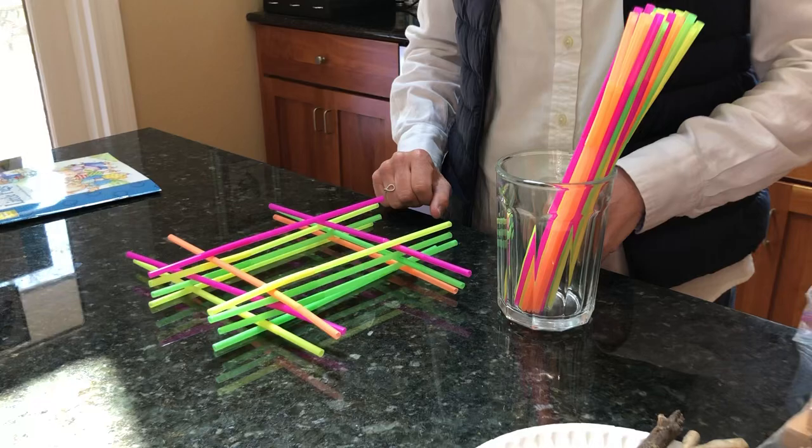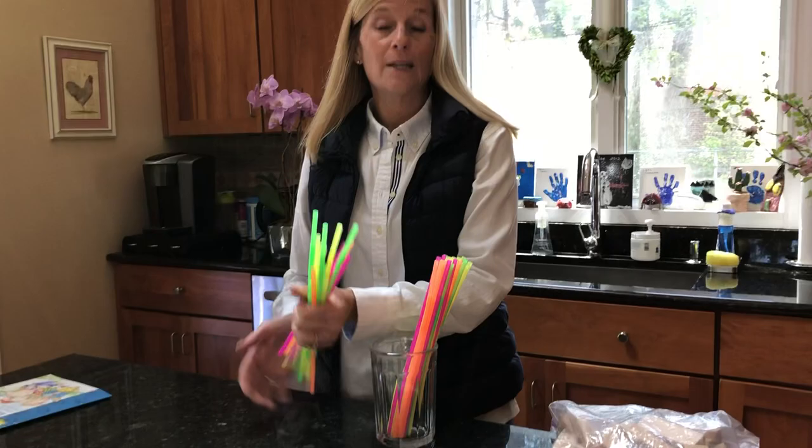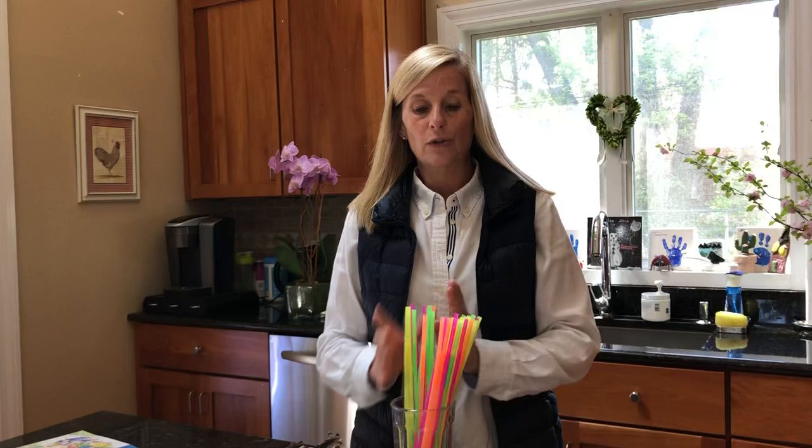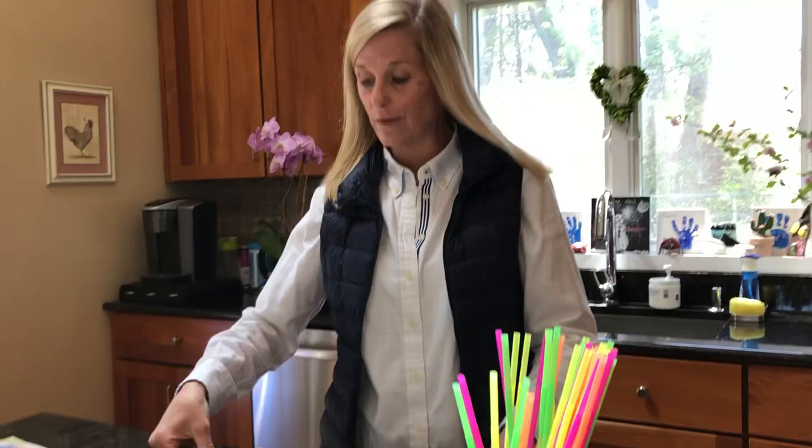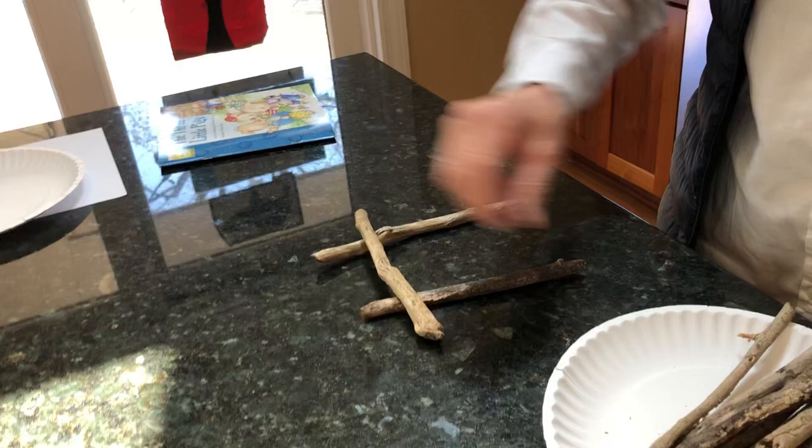What did the second little pig make their house out of? Sticks! Let me put my straws away. I went outside and I collected some sticks from the yard. You could use those kind of sticks, or you might decide you want to use popsicle sticks, or even toothpicks — they'd be small but you could use that. I'm gonna use these real sticks that I found. Just like I did with the straws, I'm gonna lay my sticks down and start to make a house.